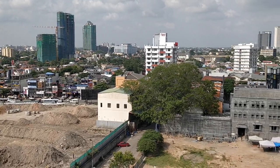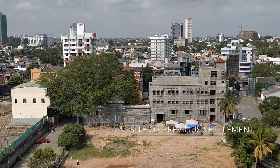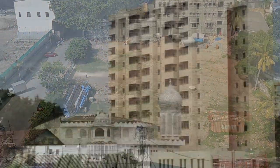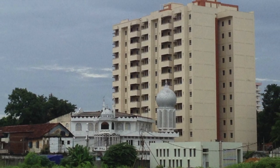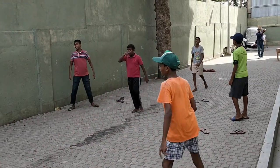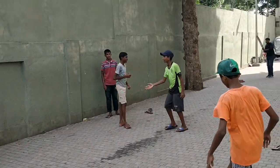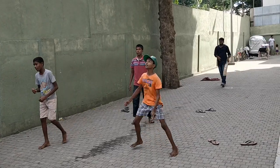Prior to moving into Mayura Place, a total of 160 families lived in the previous settlement. While some families relocated to other parts of the city, the majority were moved into the new building a few meters away. The preservation of a community who has lived together for many generations has played a key role in maintaining the strong social bond between the residents living in Mayura Place today.